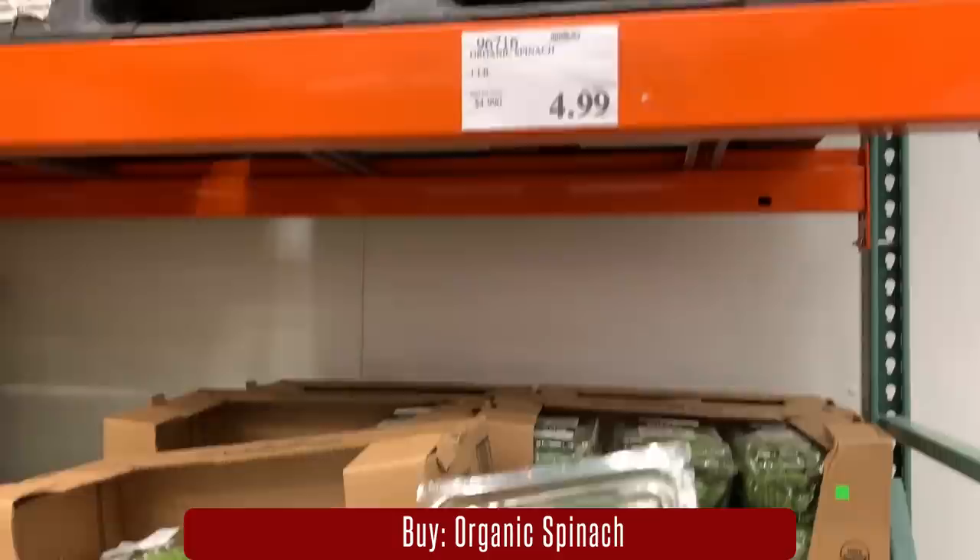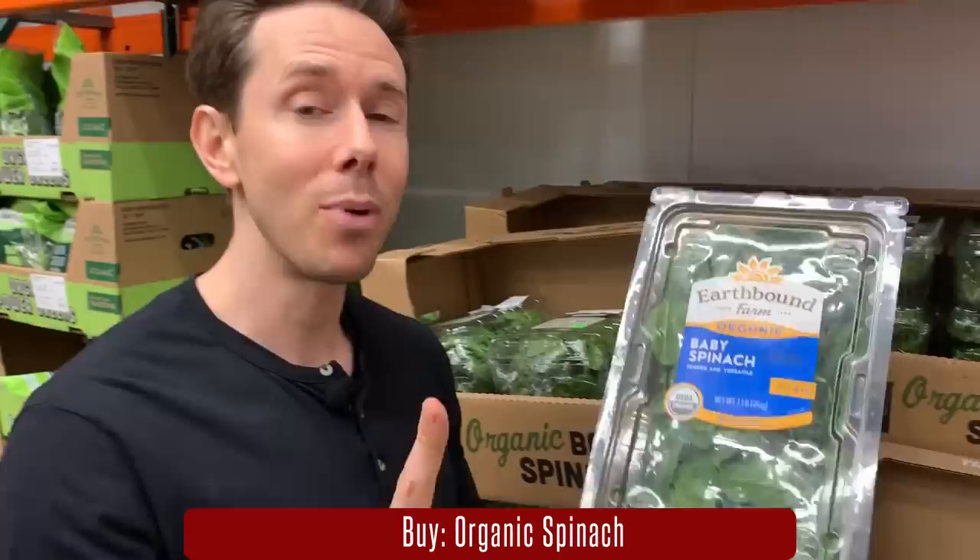I always buy organic spinach here because you get one pound for $5, and I always buy organic. This is such a better price than Aldi, Walmart, or anyone else. Surprisingly, this is the same price as one pound of organic spinach at Whole Foods — when we talked about it in the Whole Foods haul, the 365 brand has really good deals. So I would either buy organic spinach here or Whole Foods, not anywhere else, because the price is right.